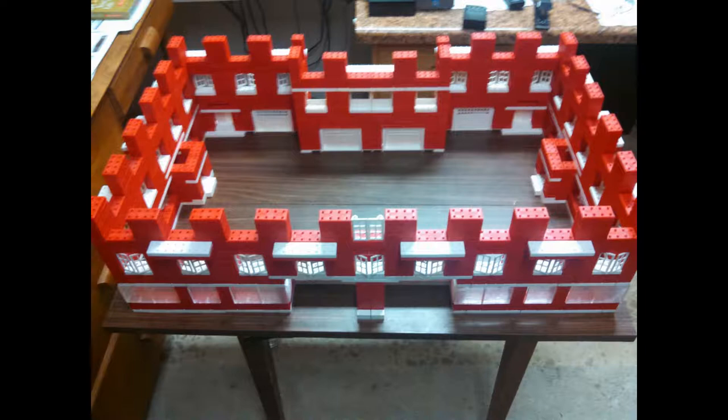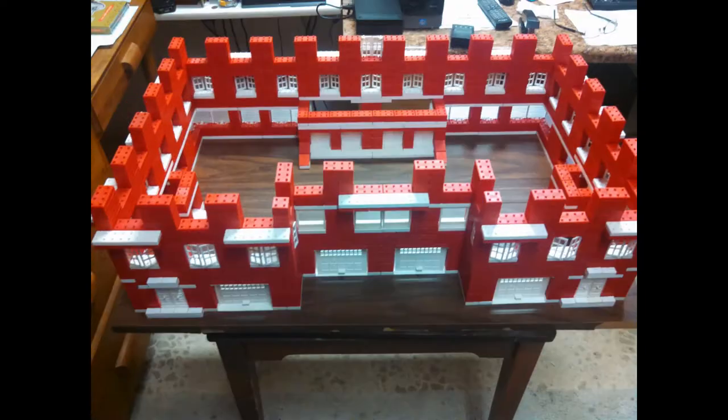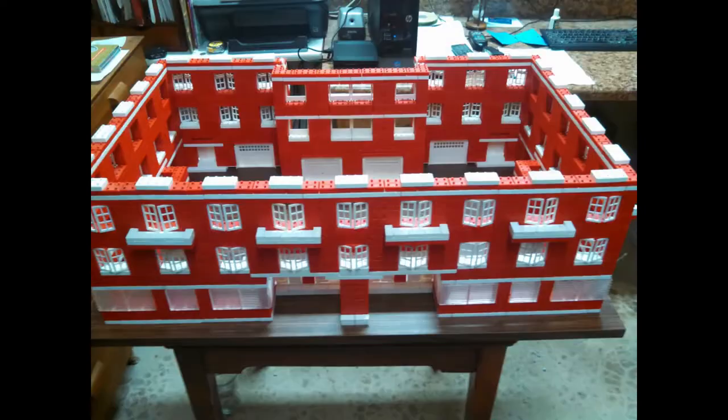Bright red bricks, white doors and windows, green roofs — and this hotel takes about 4,000 individual bricks. It was a project that took me a couple weeks off and on.